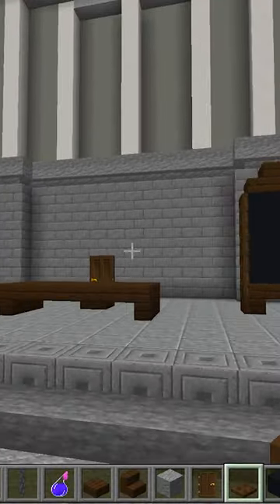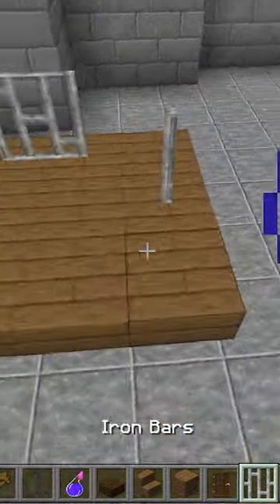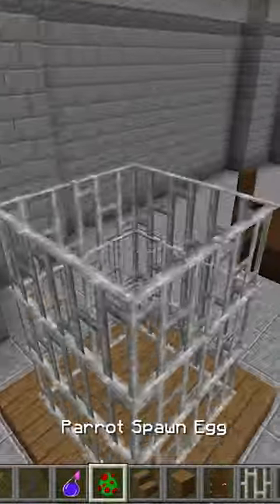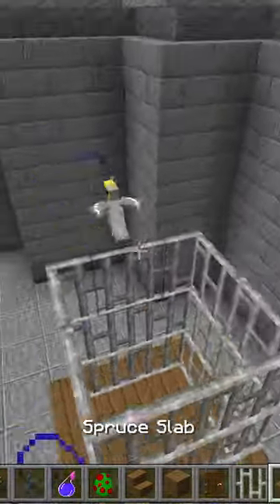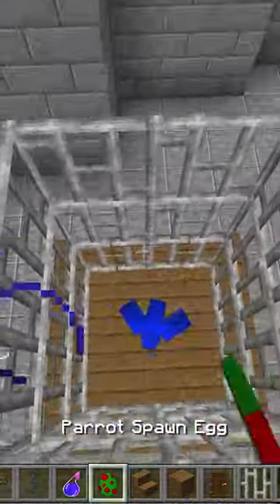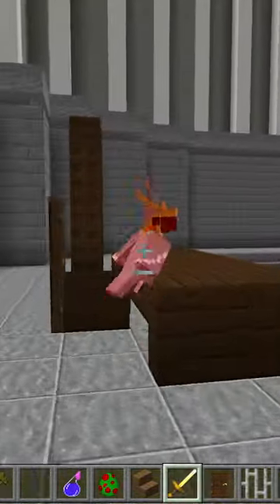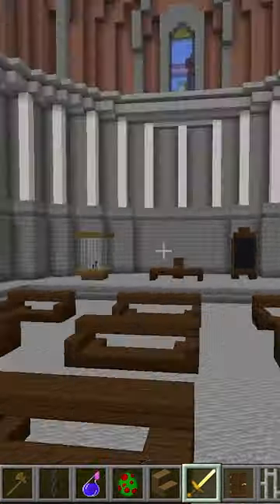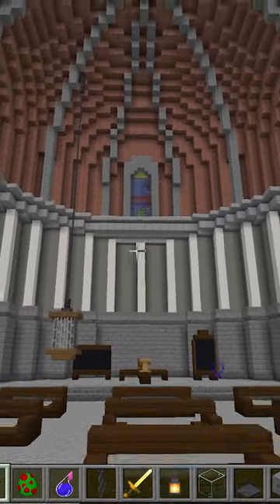Boom, chalkboard! Now let's build a little cage over here. And boom, we got a cage. Let's spawn a little bird in there and seal that puppy up. Nice, pretty much done. Let's just finish this up and boom, there we go.